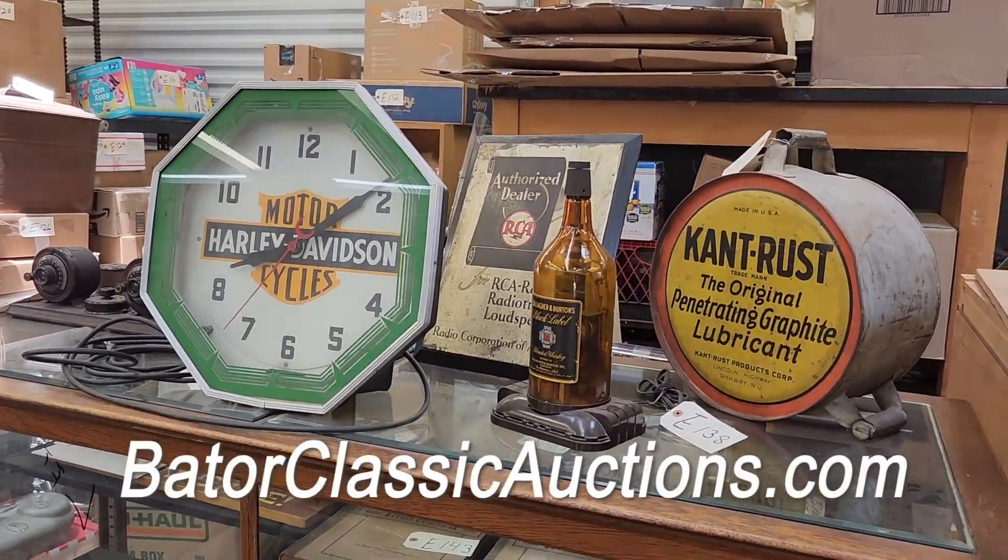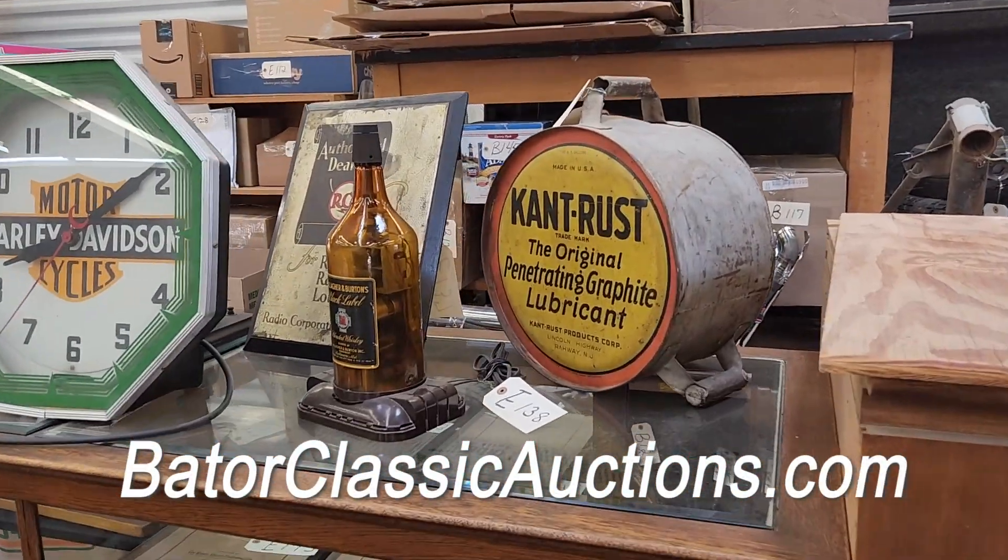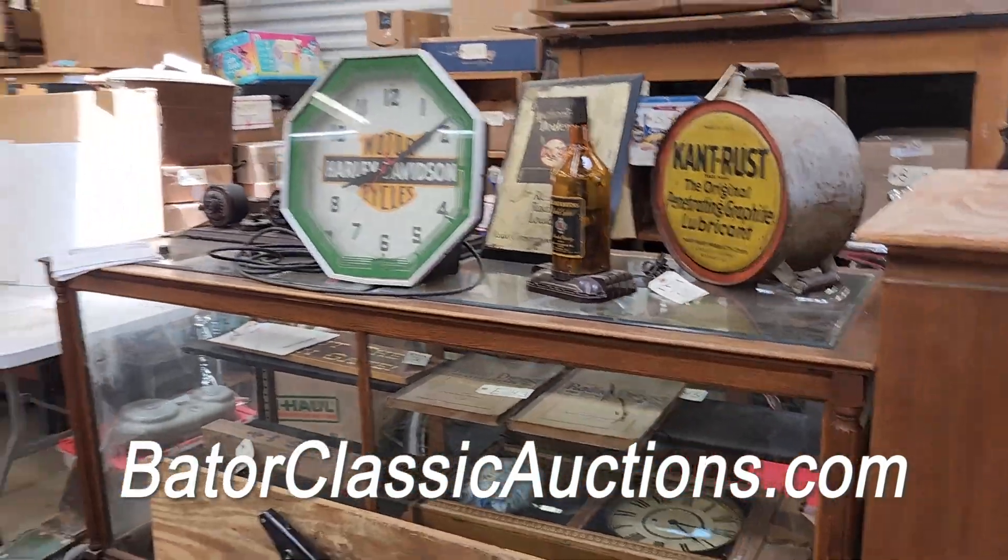We have the collectibles. Look at the Harley-Davidson — that's an original clock. It lights up, it works, it's great. The can't-rust oil can. Even the cabinet. All selling at no reserve.